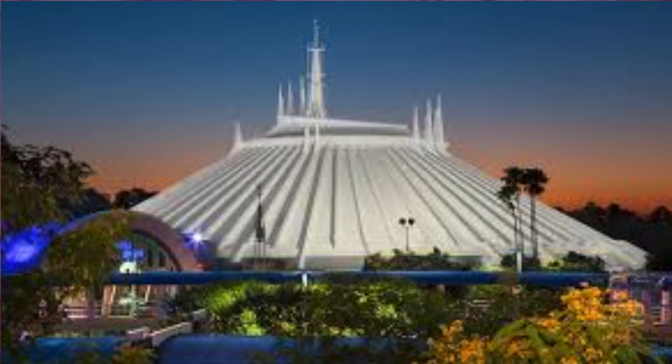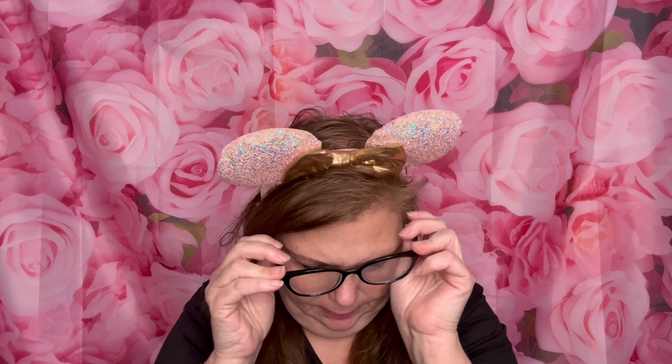So today we are covering a Disney topic. We're going to be talking about Space Mountain, but specifically Space Mountain in Walt Disney World Orlando. I'm gonna put my glasses on because I got a lot of notes to read, and they're a little lopsided — they don't fit on my head right.